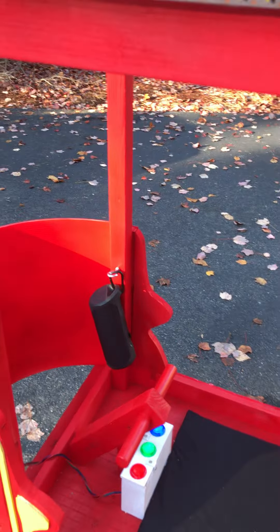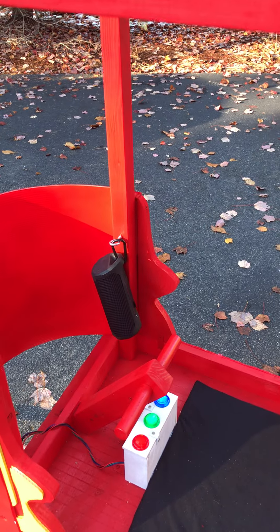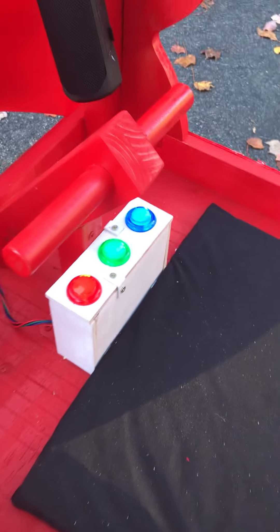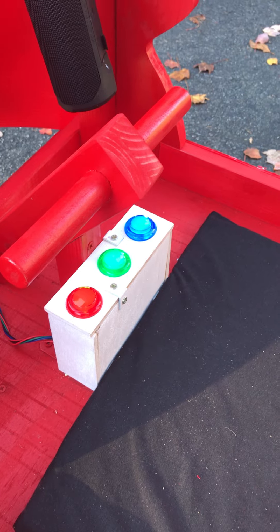Up front there are actually a set of boom bottle speakers that I got at Costco that are Bluetooth enabled to talk to the Raspberry Pi, and then a handle here for Daniel Tiger to hold on to for when we're going through bumpy streets and roads.